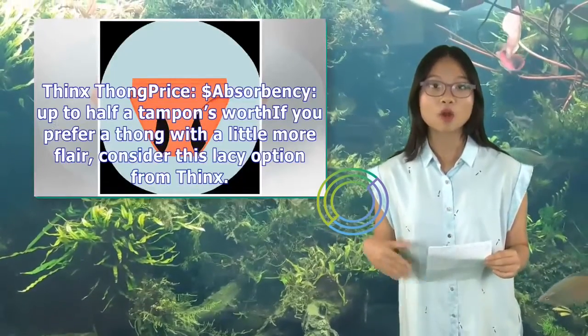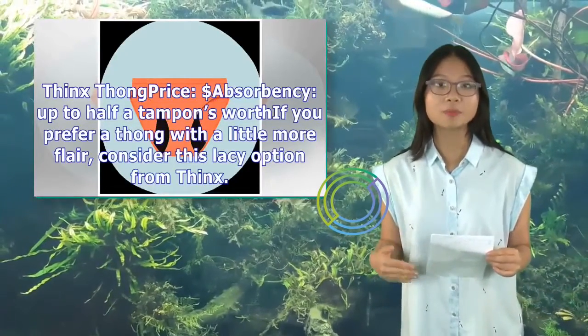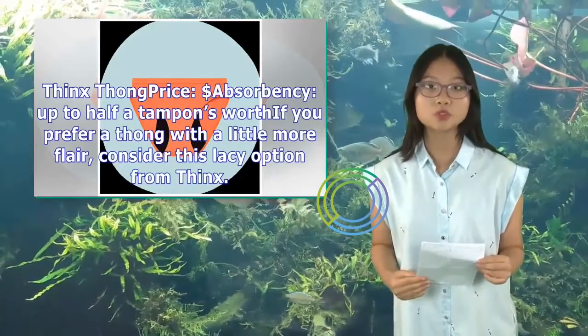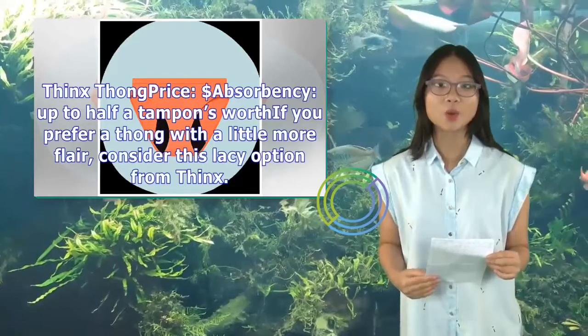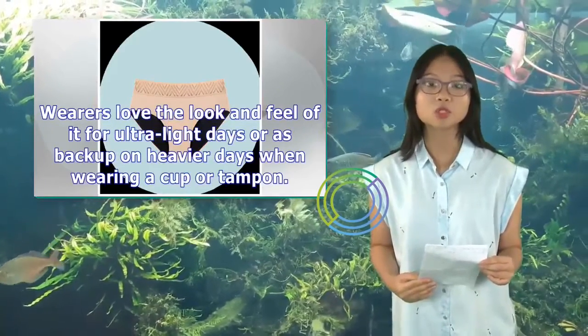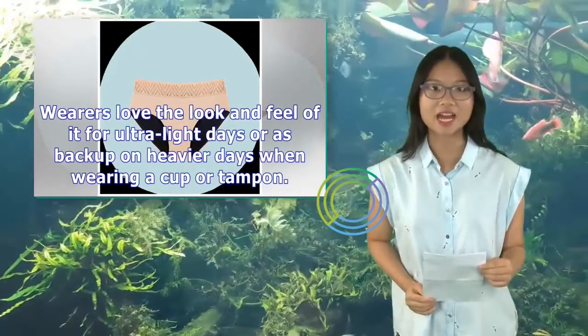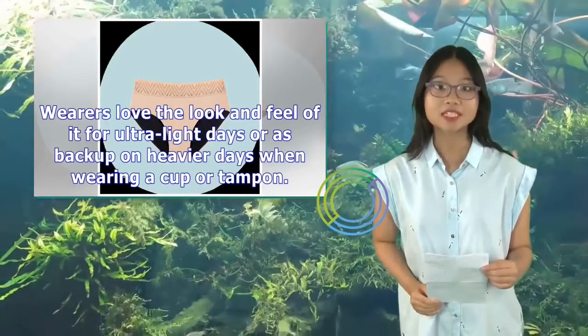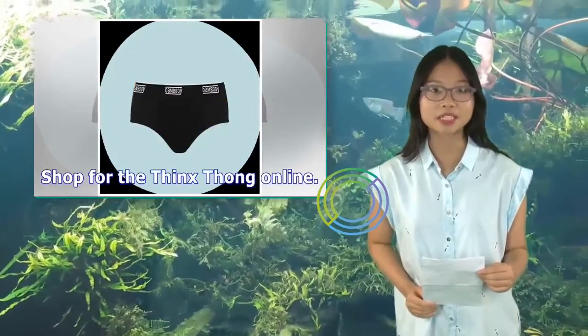Thinks Thong — price: $$$, absorbency up to half a tampon's worth. If you prefer a thong with a little more flair, consider this lacy option from Thinks. Wearers love the look and feel of it for ultralight days or as backup on heavier days when wearing a cup or tampon. Shop for the Thinks Thong online.